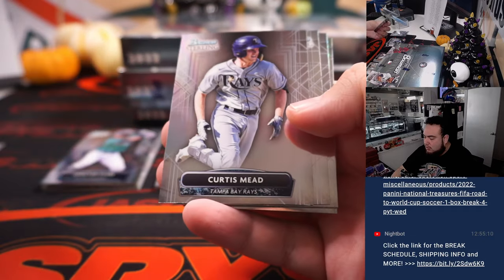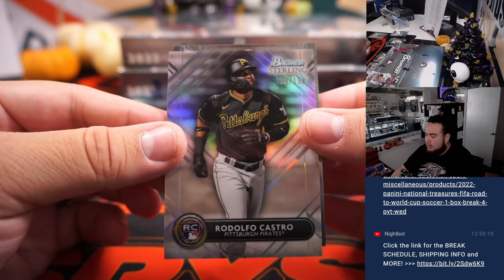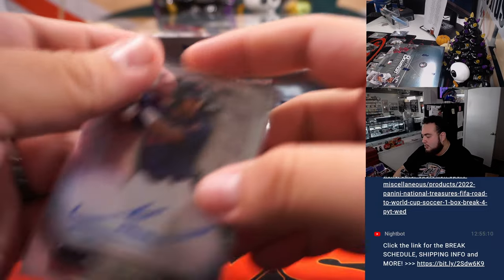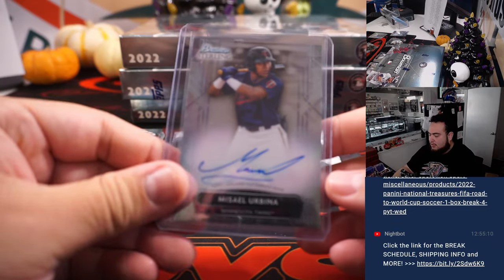Next one: Colton Kelser, Curtis Mead, Yurvina, numbered Rodolfo Costa Rookie to $199, and then Mycel Yurvina - that's your second auto. Minnesota Twins, that is going to DMACC.